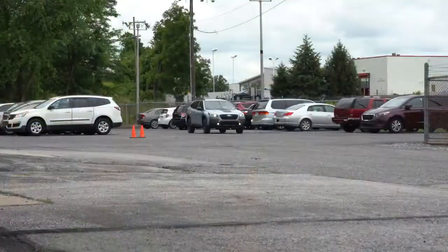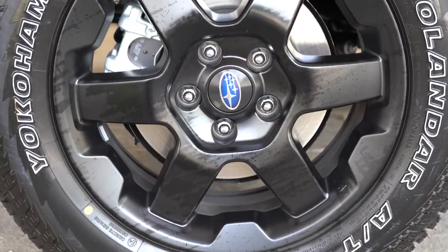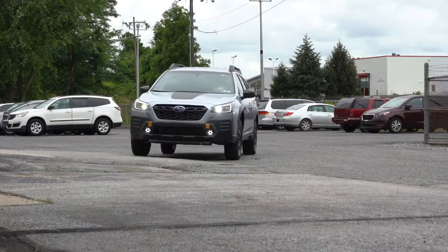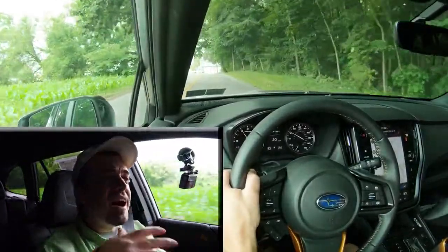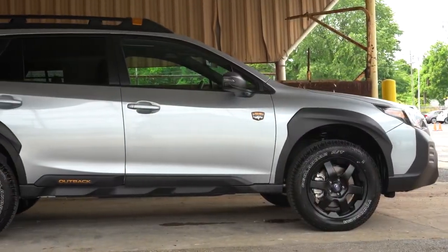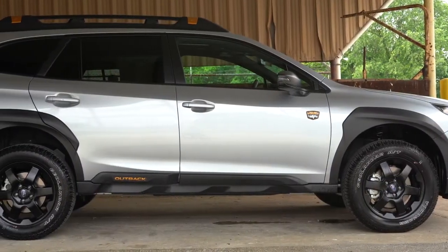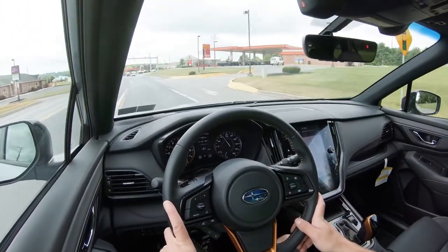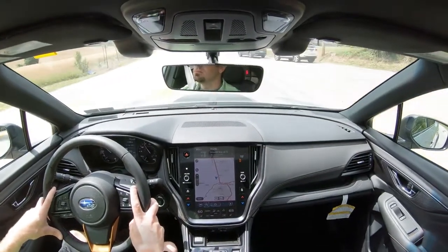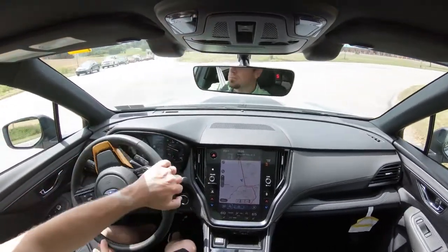Braking is equally important. Up front you have 12.4-inch ventilated front discs; rear 11.8-inch ventilated rear discs. The 60-to-0 stopping distance comes in at 130 feet. Braking feel is a little on the softer side but perfectly appropriate for this type of vehicle. Suspension is an independent strut-type front with lower L-arm and double wishbone rear, with front and rear stabilizer bars. Despite the raised suspension and larger all-terrain tires, the ride quality is almost luxury-vehicle level — it soaks up Pennsylvania road imperfections beautifully.